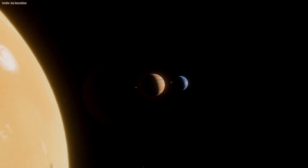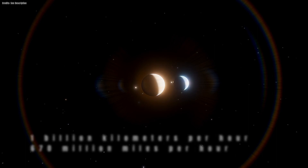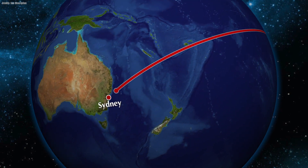The speed of light is around 1 billion kilometers per hour, or 670 million miles per hour. In other words, it would take only 53 milliseconds for light to travel from New York to Sydney.